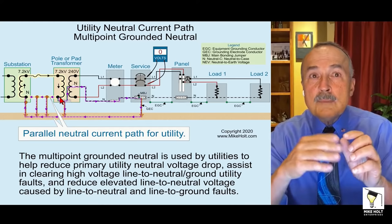Q: Does NEV exist on a building completely off-grid — nothing tied to the city, no electric cable or phone? Remember, NEV is measuring the voltage drop of the utility neutral return path. If you have a standalone system, you cannot have NEV.